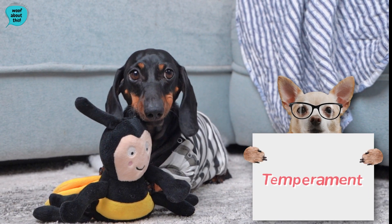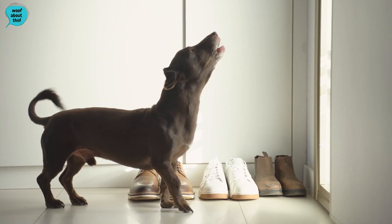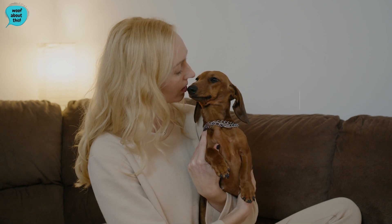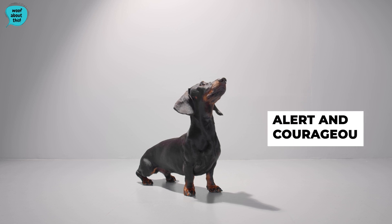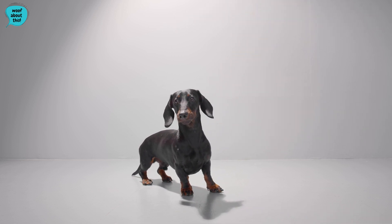Temperament. Dachshunds for the most part are playful, affectionate, and friendly, however they can also be very protective. They love being a lap dog and spending time around humans, which makes them great for young families. They are alert and courageous but will need training to ensure their protective nature does not become aggressive.